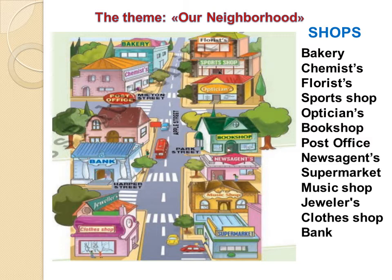Shops. Bakery. Chemists. Florists. Sports shop. Opticians. Bookshop. Post office. News agents. Supermarket. Music shop. Jewelers. Clothes shop. Bank.